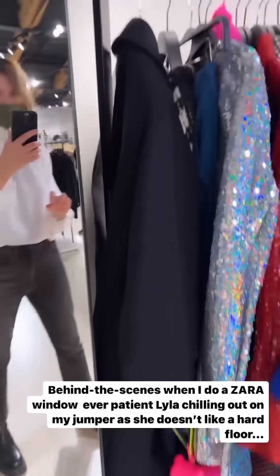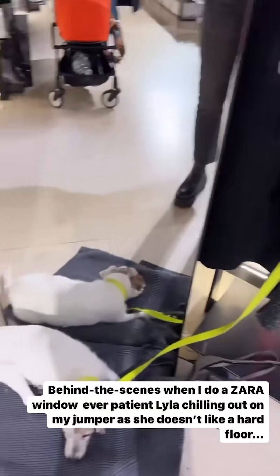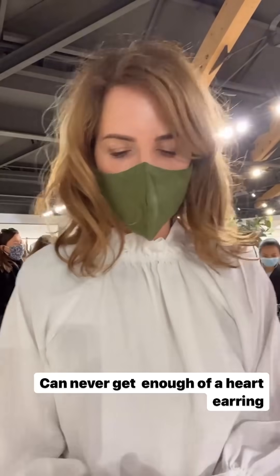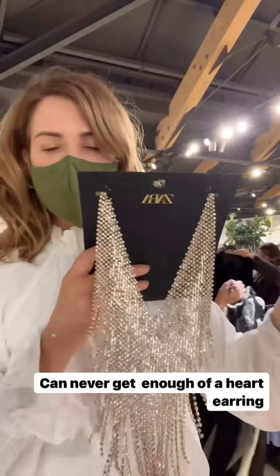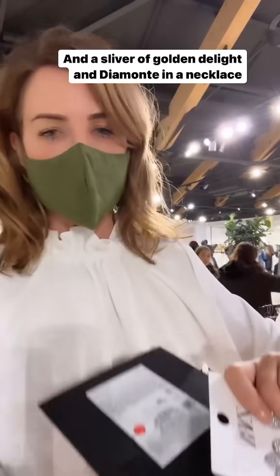Behind the scenes I've got my little rail here. People keep coming up and talking to me, but it's fine. Lily is so patiently waiting — everyone's admiring you, darling. Last couple of things: really pretty loveheart earrings — I always get loveheart earrings, I never have enough of them. And there's what could be a sliver of golden demonte something.